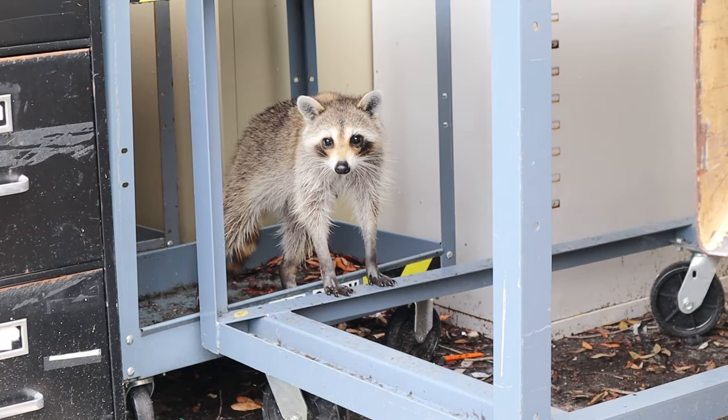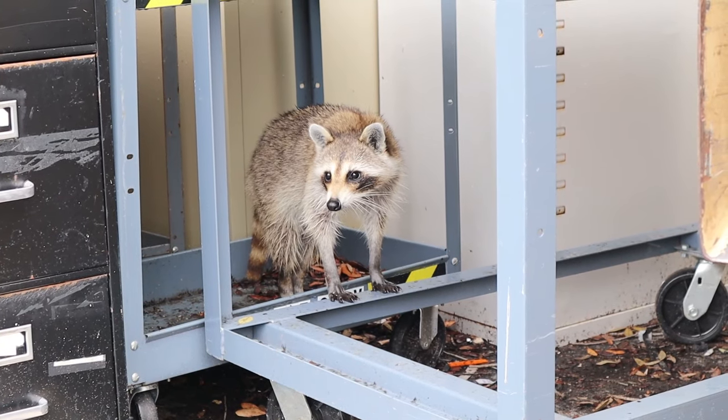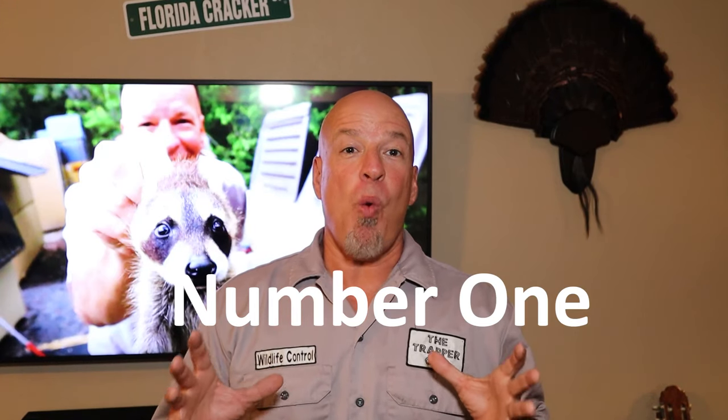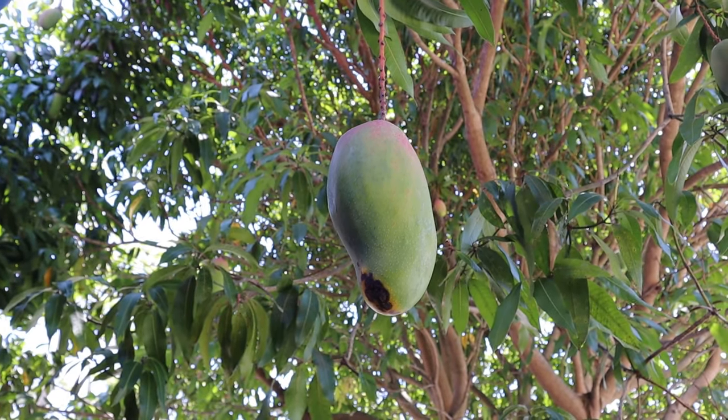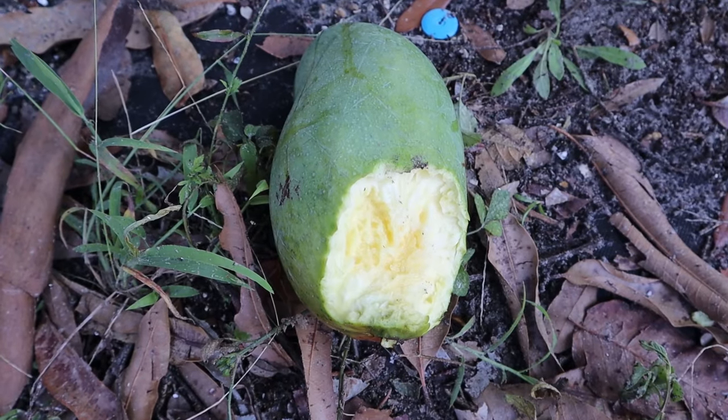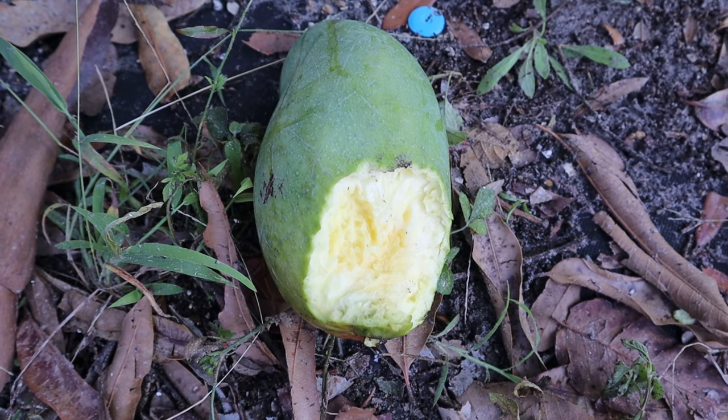Now instead of trying to add things to get rid of raccoons in your yard, the trick is to subtract the things that attract the raccoons to your yard in the first place. The number one thing you have to subtract from your property is a food source. Raccoons eat almost everything, so you have to make sure there are no extra food sources outside. If you have fruit trees, you don't have to get rid of them, but you don't want ripe fruit lying on the ground as easy picking. Keep those sorts of things cleaned up.